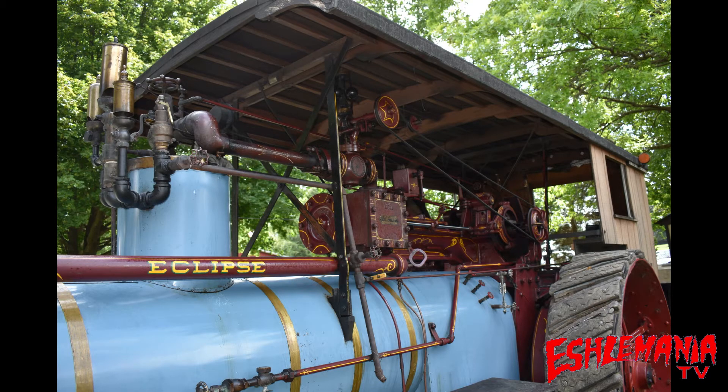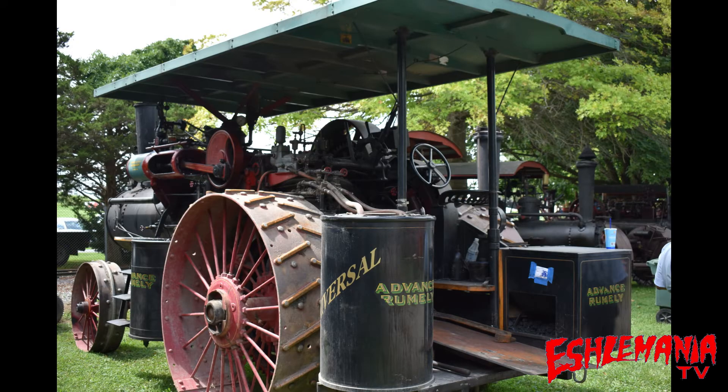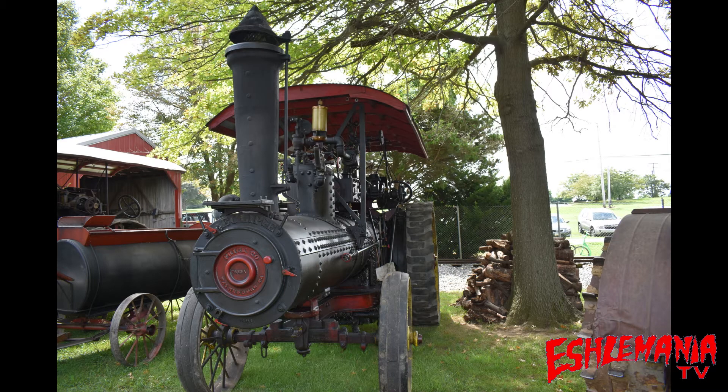When you look at these things, you look at a newer tractor and then you look at one of these, and you see how crude this thing is — but you think back in those days, this was top of the line. This was a Cadillac. You had a horse to pull your plow and do all your work, or you had one of these. If you were lucky enough to have one of these, you were a step above everybody else.